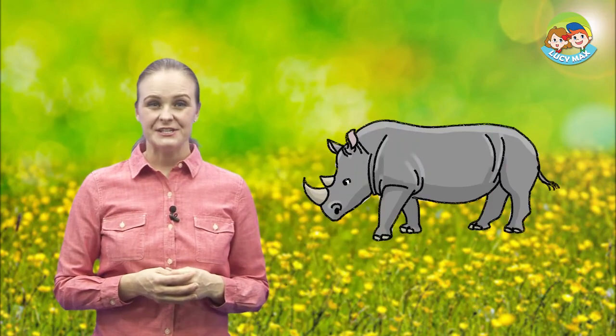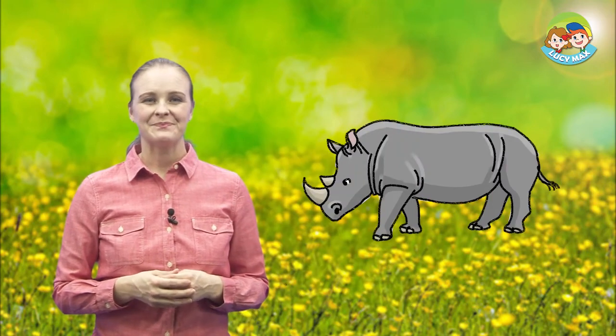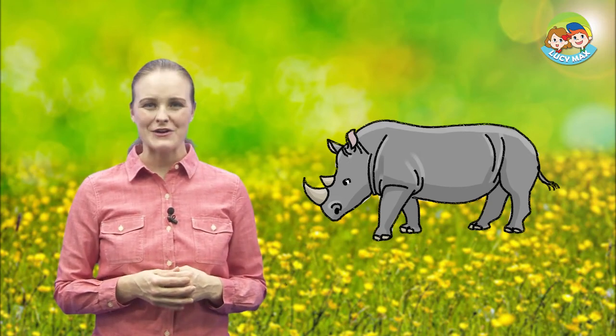This is a rhino. It is very large. Let's look at some pictures to learn words.